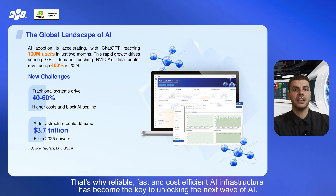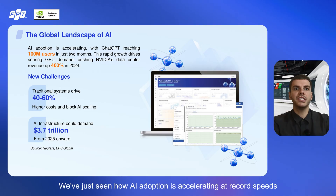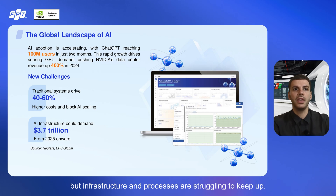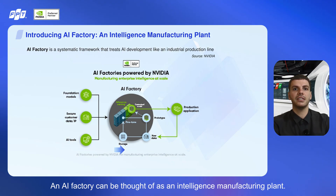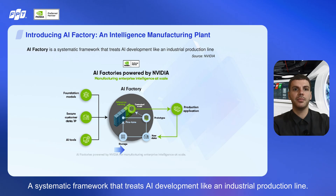That's why reliable, fast, and cost-efficient AI infrastructure has become the key to unlocking the next wave of AI. We've just seen how AI adoption is accelerating at record speeds, but infrastructure and processes are struggling to keep up. This gap has given rise to the concept of an AI factory — an intelligence manufacturing plant, a systematic framework that treats AI development like an industrial production line.